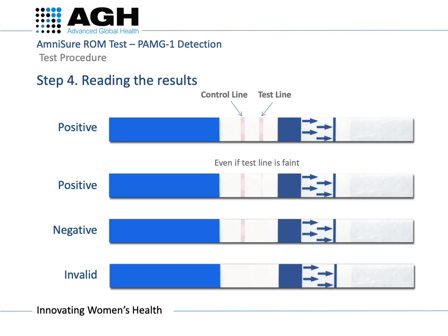For a negative result, only one line will be visible — this is the control line — and this indicates there is no rupture of membrane. If there are no lines, the test is not valid. Do not interpret the result based on the intensity of the lines. Amnishore is a qualitative test, so do not interpret a quantitative result from the test.